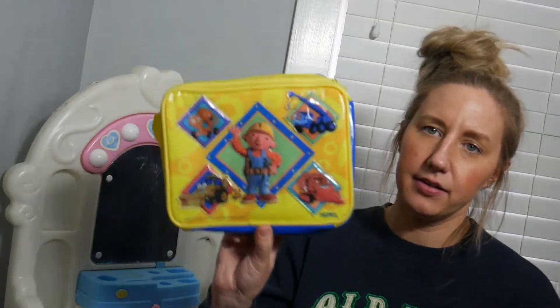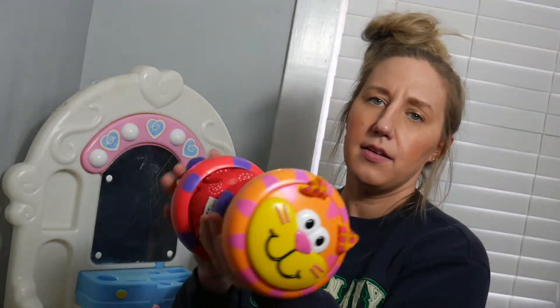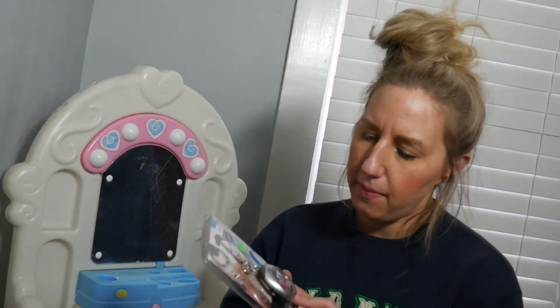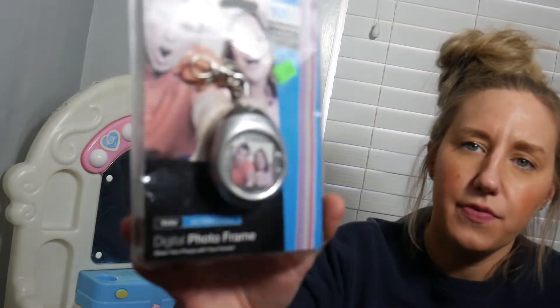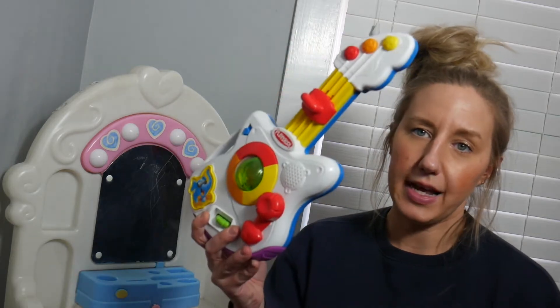I think this is a Bob the Builder lunchbox. Found some new old stock cowboy socks. There's a plush dog and cat that you put on the floor and they roll, and they make sounds. With Gigapets and Nano Pets being really popular right now, I picked up this digital photo frame — I thought it would do well. Also found a Mickey Mouse electric guitar and a Playskool lighted musical guitar.